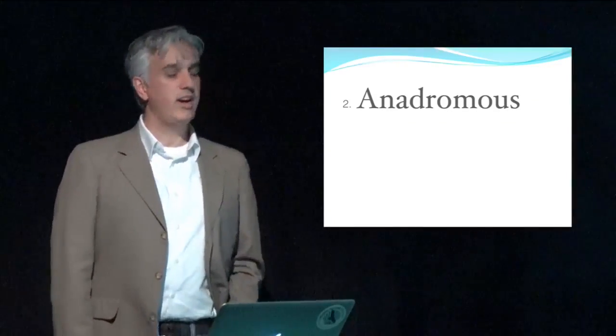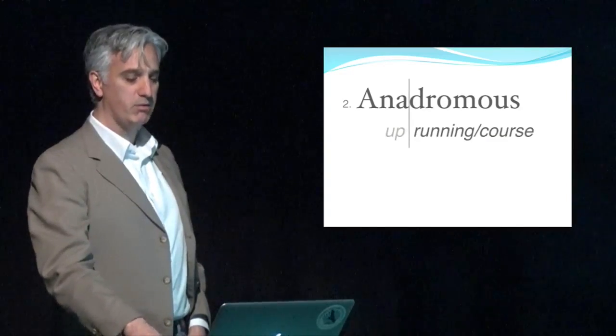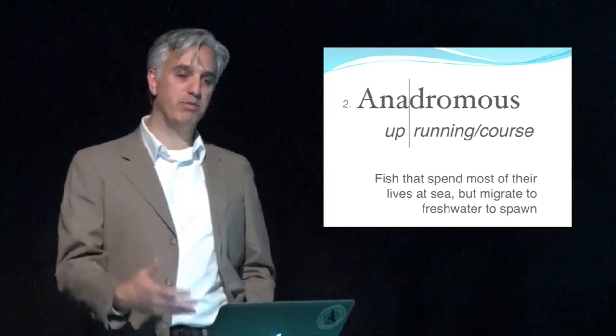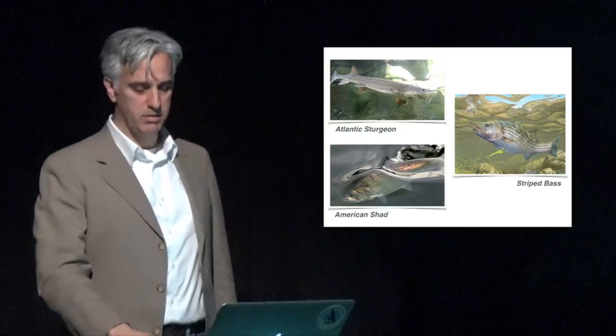The other category of diadromy is anadromy — anadromous fish. These are fish that run up: fish that spend most of their lives at sea but migrate into freshwater to spawn. Atlantic sturgeon, striped bass, and American shad are examples, but none of these occur on Long Island because our systems are too small. They require big rivers — these are fish that migrate up the Hudson, for example.